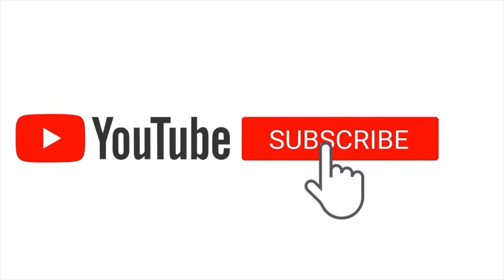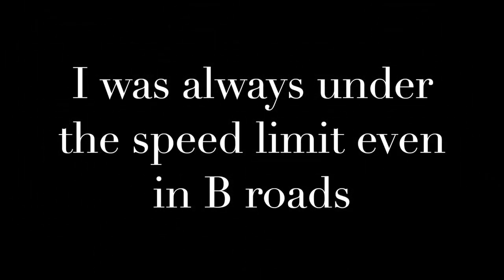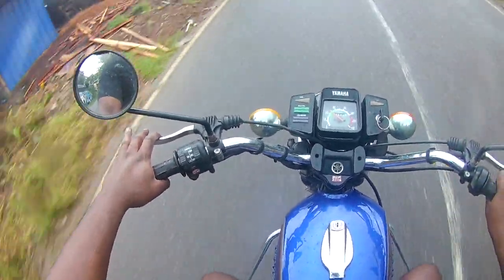If this is your first time to the channel, consider subscribing, press the bell icon and never miss an update. Hey guys, welcome to the YouTube channel! In today's video we are going to do a ride video of the RX100.